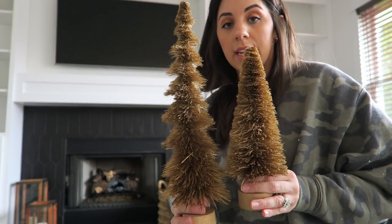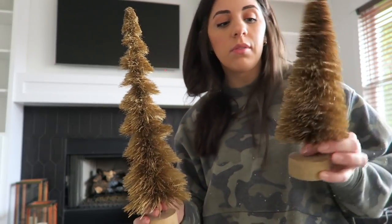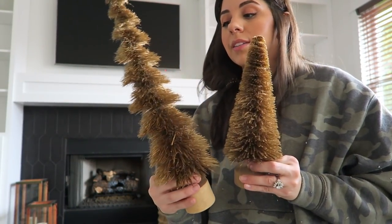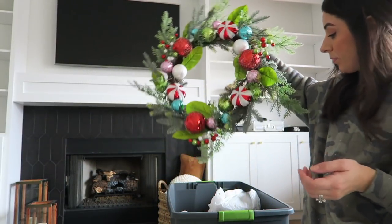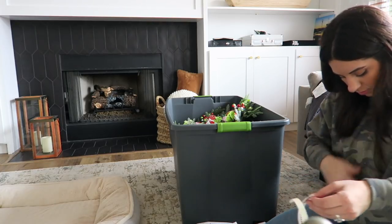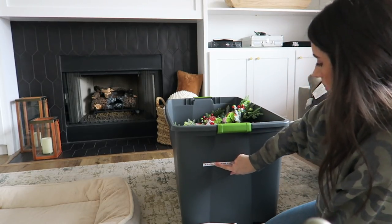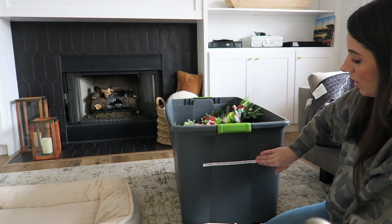I am so sad to put these away because I'm obsessed with these bottle brush trees. I guess technically I could leave them out a little bit longer, but since I'm putting away all the Christmas stuff I should probably just put them away. They were so cool — from Target. And this is the wreath that I had in my kitchen, a pretty long one. I am literally covered in flocking and glitter. Something about labeling is kind of satisfying.